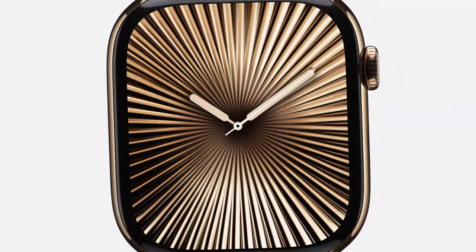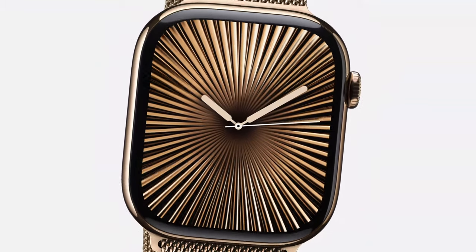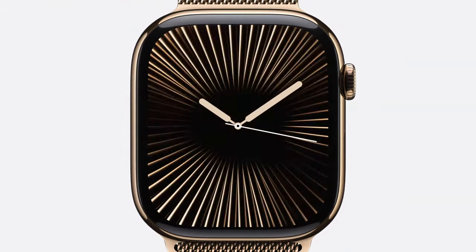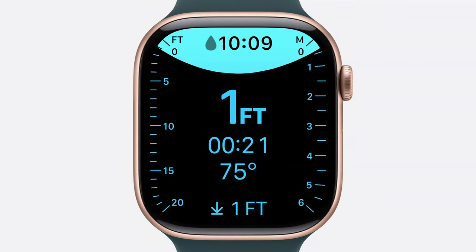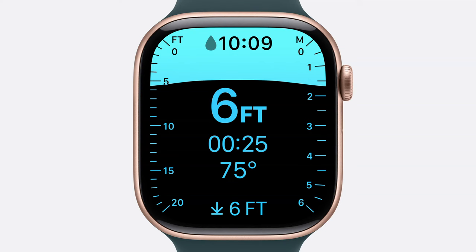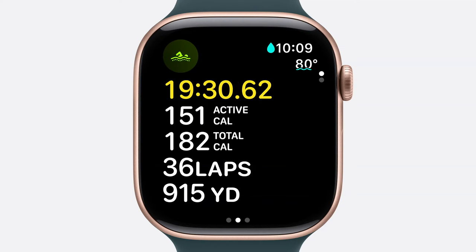To complete the metallic look, the Reflection face has an intricate shimmering dial that reacts subtly to your movements and transitions gracefully to always-on mode. The Depth app launches automatically when submerged, allowing you to see depth to 6 meters or about 20 feet, along with water temperature, which is also visible in the Workout app for pool and open water swims.